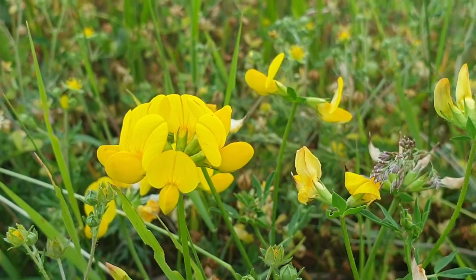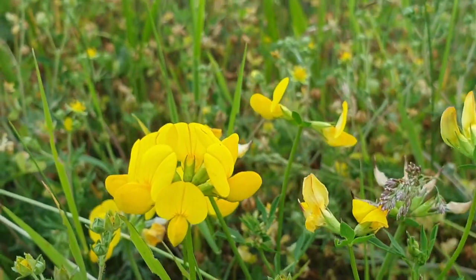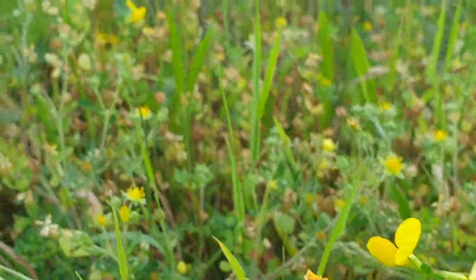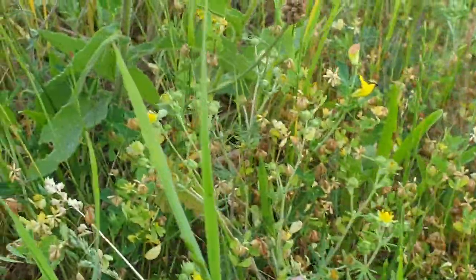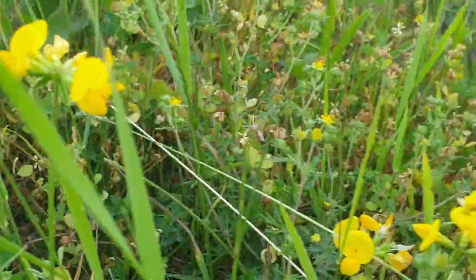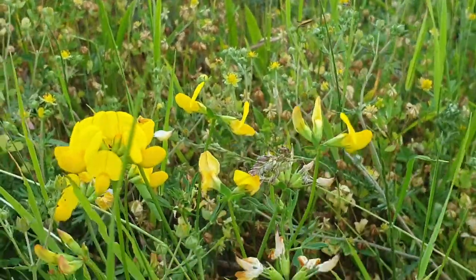And some yellow flowers. And there were loads and loads of grasshoppers, but obviously as soon as I come close they will jump away.